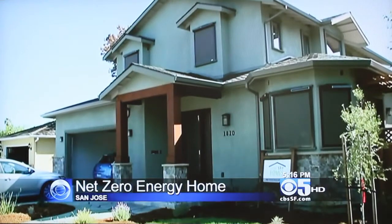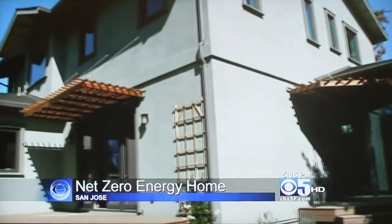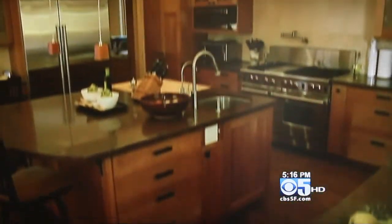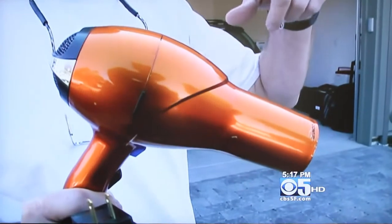It may look like your average single family dwelling, but it's the first net zero energy home to be certified by the California Energy Commission, built in San Jose's Willow Glen by Allen Gilliland. There's all this technology that actually exists, and most of the public doesn't really know what's a net zero energy home, what's a passive house. It's a super insulated building that collects more energy from solar panels than it uses, but you may just want to call it the hair dryer home.